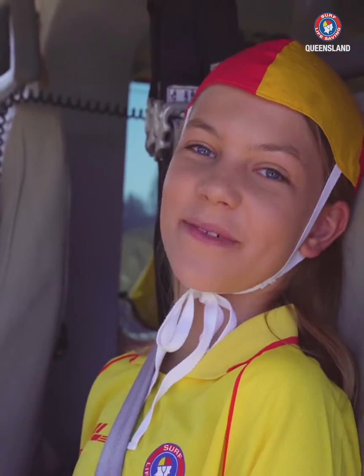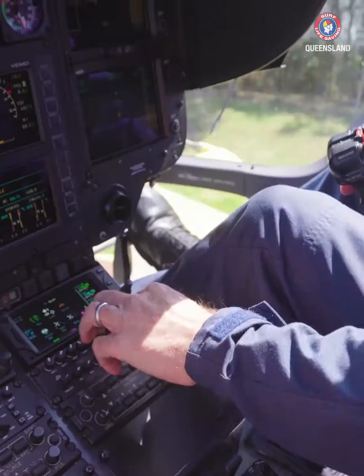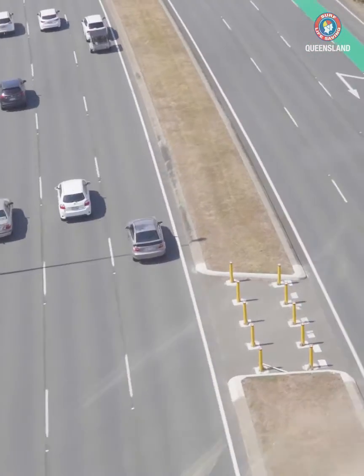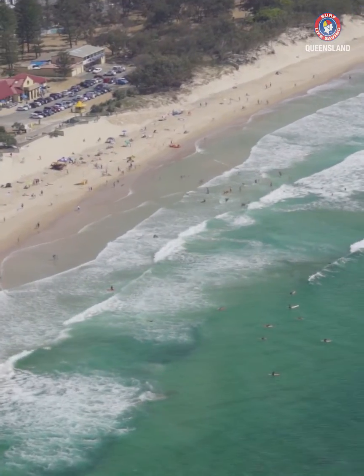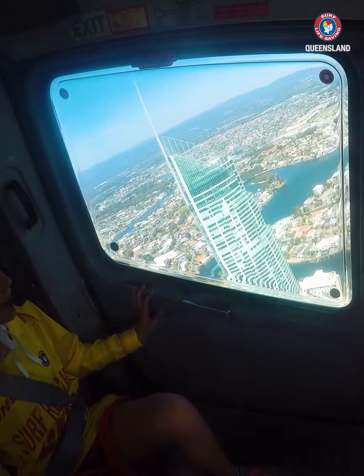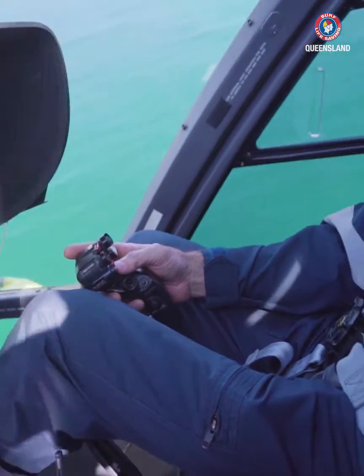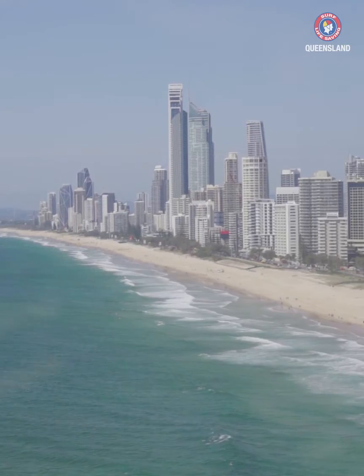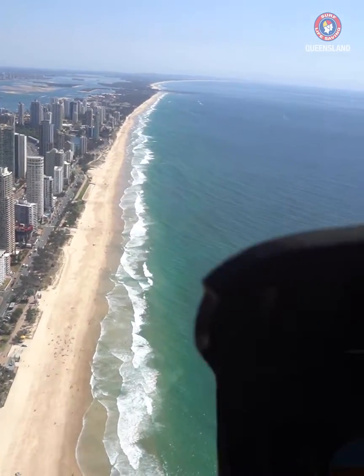We're about to go up in the helicopter for a flight. That was amazing — we just went in the helicopter and we got a tour of the Gold Coast features. It was very different to what you see in person because you can see the whole club just in one view.